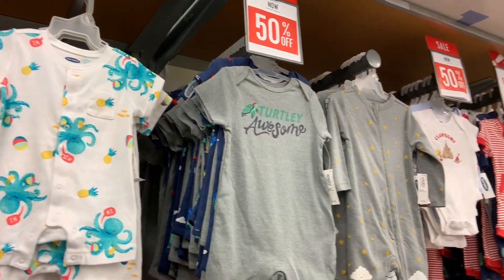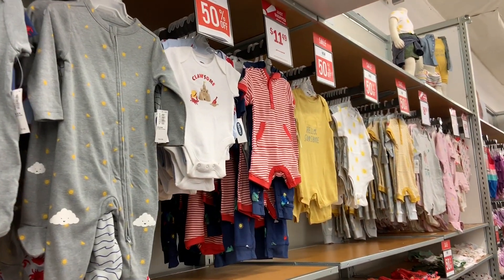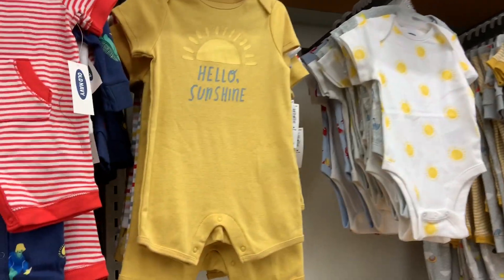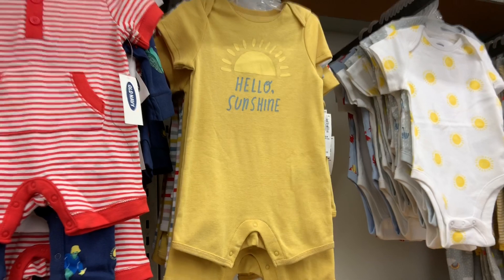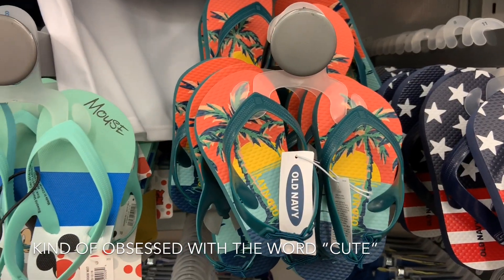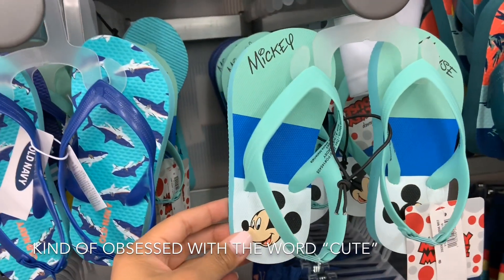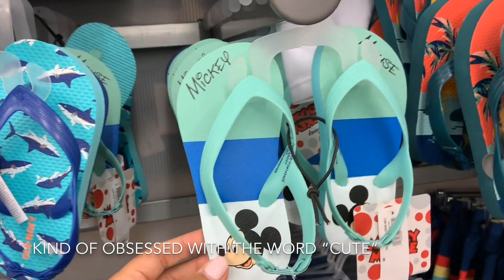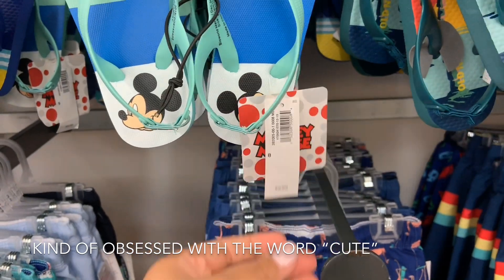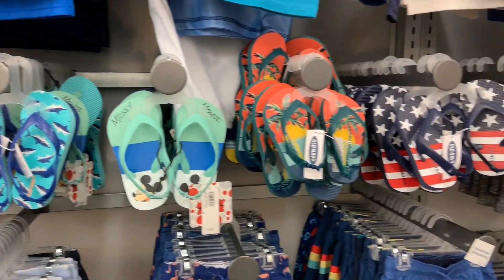These onesies are so cute and they're all 50% off. I don't even know which one to choose — they're all cute. I really like this one. I feel like it's probably for boys, but I think it looks unisex. Guys, these sandals — I'm dying. They are so cute. I love the little Hawaii ones, and then they have a Mickey Mouse one, which is really cute, especially if you're into Disney. They are only $9.99, and right now they are only $2. I definitely recommend those.